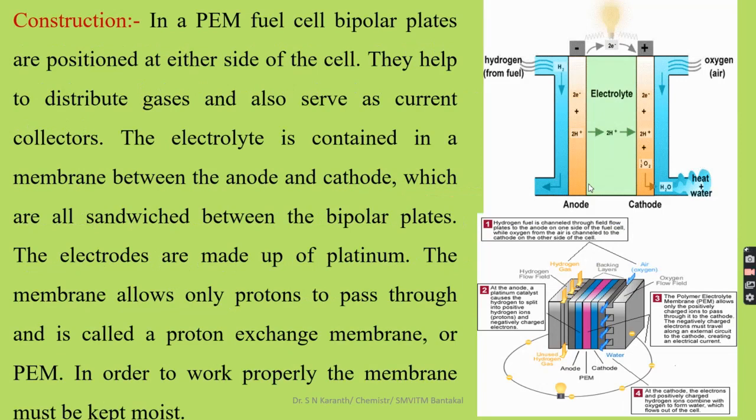We will consider the construction of a hydrogen fuel cell. In a proton exchange membrane fuel cell, bipolar plates are positioned at either side of the cell. These stack-like bipolar plates are introduced just to collect the charges. They help to distribute the gases and serve as current collectors. The electrolyte is contained in the membrane between the anode and the cathode. PEM is the electrolyte.